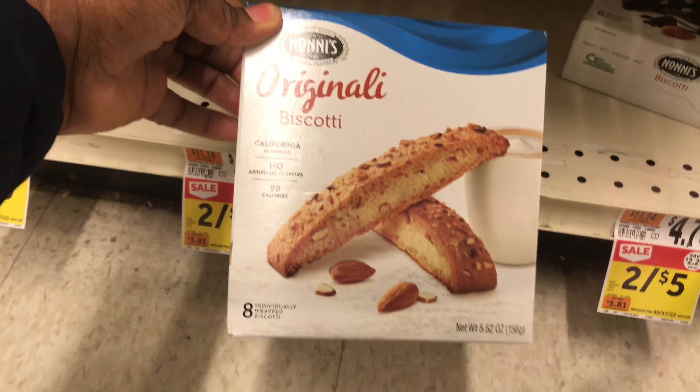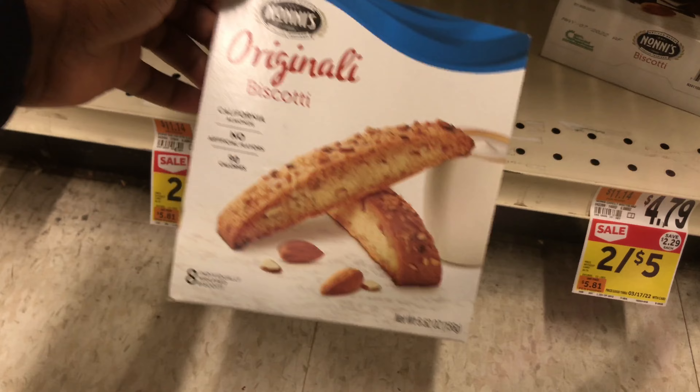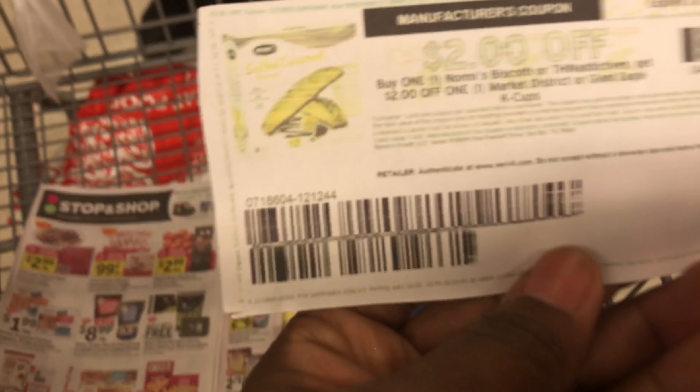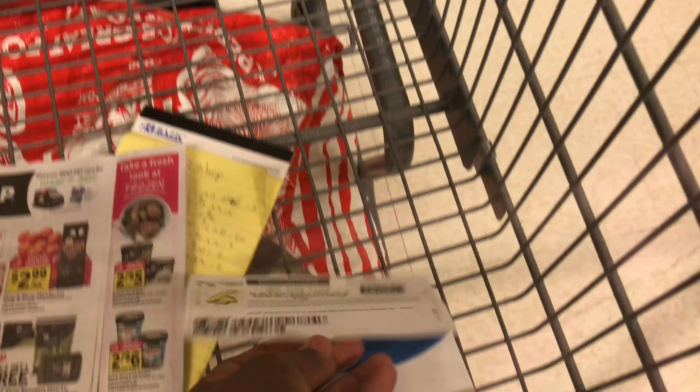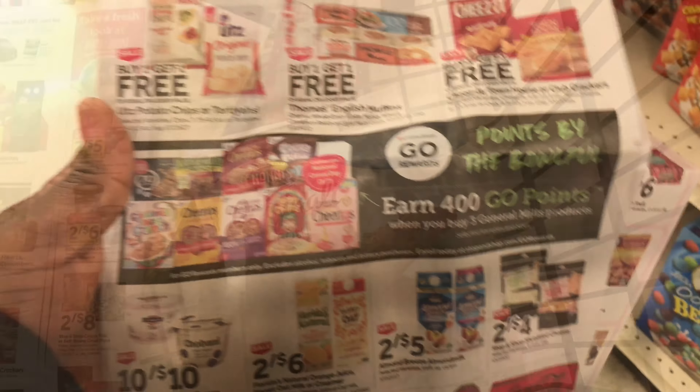The first deal is on these biscuits right here — they are $2.50 each. We have a paper coupon from coupons.com. If you printed it, it did expire on the 2nd but it should still scan. This is going to make the biscuits just 50 cents.